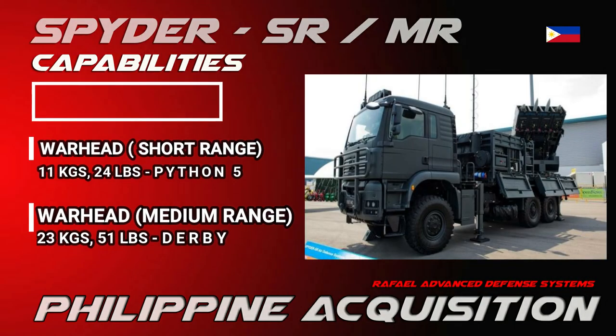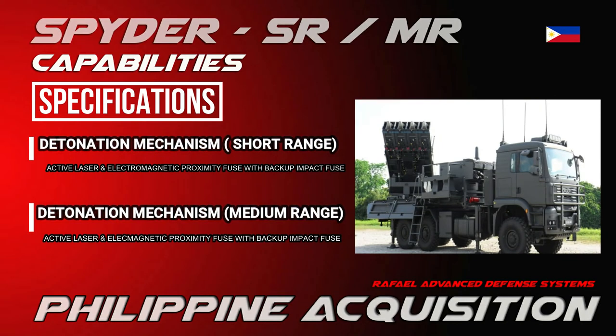The warhead weighs 11 kilograms (24 pounds) for the Python 5, and 23 kilograms (51 pounds) for the Derby. Its detonation mechanism uses an active laser and electromagnetic proximity fuse with a backup impact fuse.